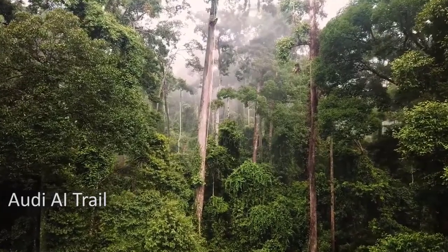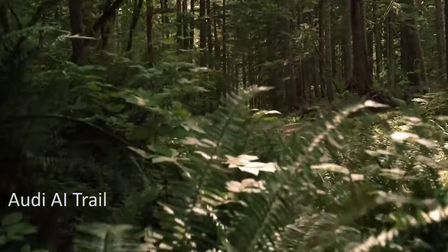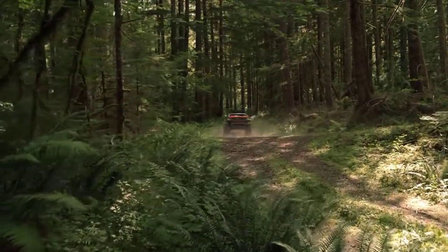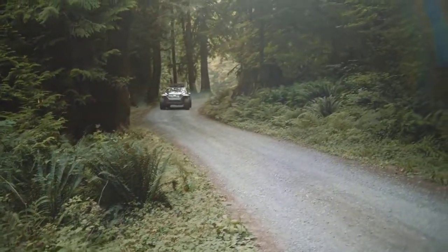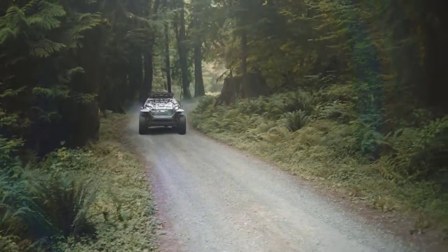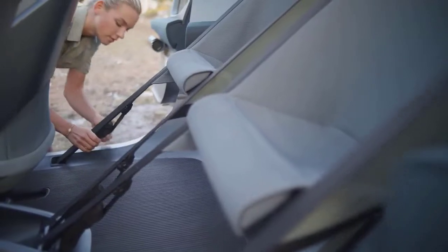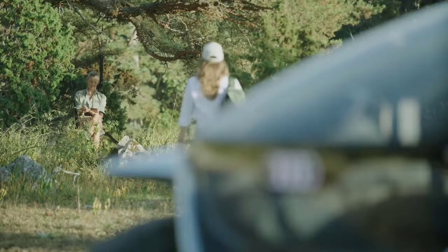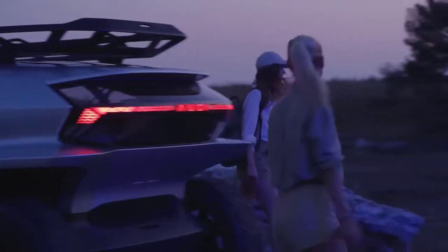Audi AI Trail. The car combines futuristic design with self-driving technology, electric mobility, and a one-of-a-kind connection to the natural world. The first thing you notice is the car's body, which has the shape of a diamond and is entirely made of glass. The car's cabin is designed to seem like a helicopter cabin, replete with a visual feed from the drones that follow it, giving passengers a panoramic view of the surrounding area. It's made for off-roading — in fact, it's the basis for the entire design concept.